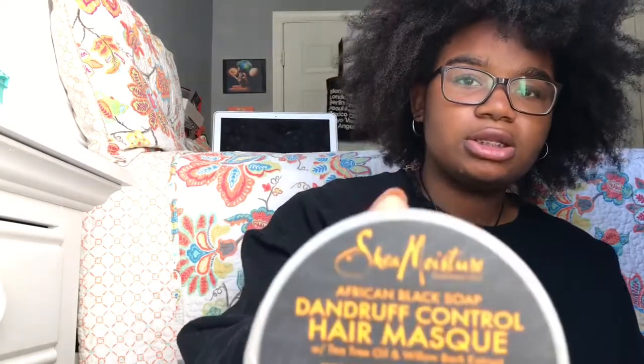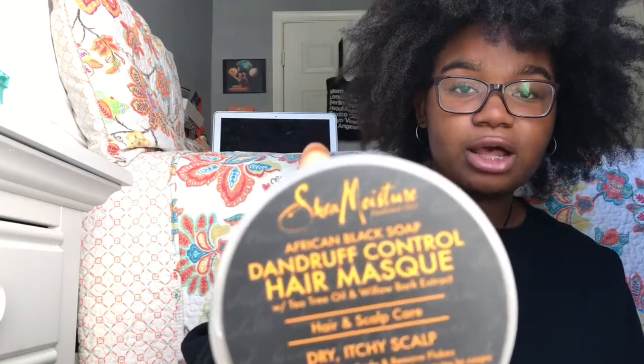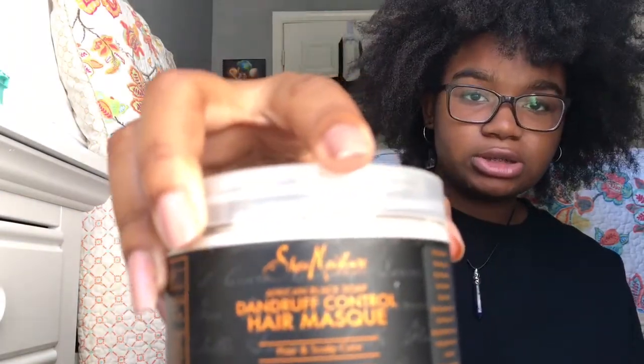The next deep conditioner I've been currently using is the African Black Soap Dandruff Control Hair Mask by Shea Moisture, from their African Black Soap line. It has a very thick consistency, it penetrates the scalp when I use it, and I feel like this is one of my best products right now when it comes to deep conditioners.